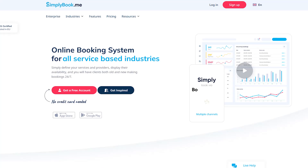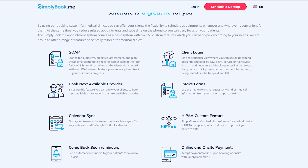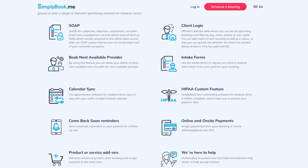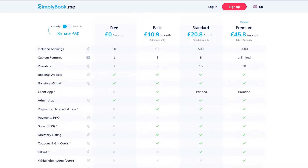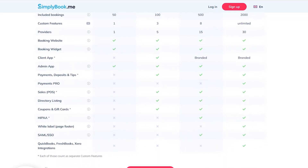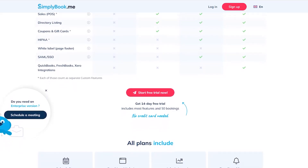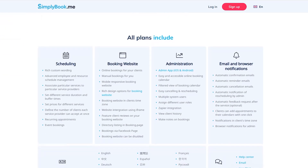Next, we have Simply Book Me — the best tool for medical offices. Designed with healthcare professionals in mind, it offers HIPAA-compliant booking, customizable intake forms, and a built-in CRM to manage patient information. Simply Book Me simplifies patient onboarding with personalized intake forms and automatically tracks appointment histories for better record keeping. It also supports multilingual booking pages and emails, ensuring accessibility for diverse patient bases. The free plan offers 50 bookings; paid plans start at $8.25 per month, going up to $49.90 per month for all features.